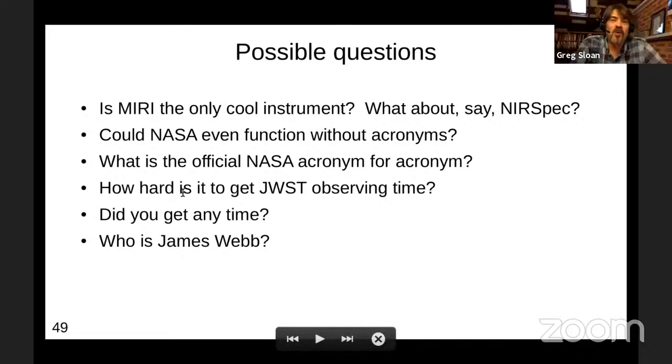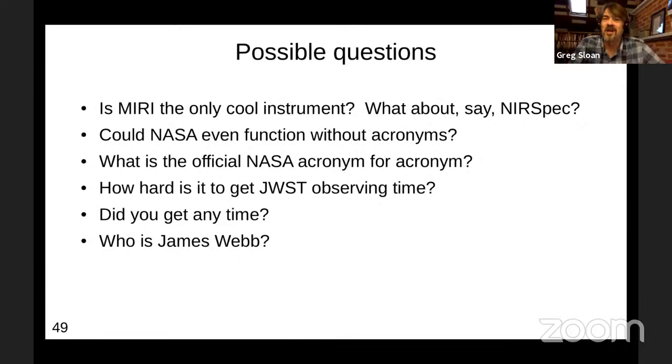I should say something about NIRSpec, especially since Nora's stained glass design is in the talk. NIRSpec has inside it what's called the micro shutter assembly — a pretty neat idea. It consists of 250,000 shutters, all magnetically actuated. You set the charge on each shutter, then pass a magnet over to open them and then close the ones that should be closed. Now you have this array with open shutters and you can take a spectrum in each location. So if you want to take spectra of a couple hundred stars in a nearby galaxy all belonging to some cluster, you can do that with this. That's pretty advanced technology.